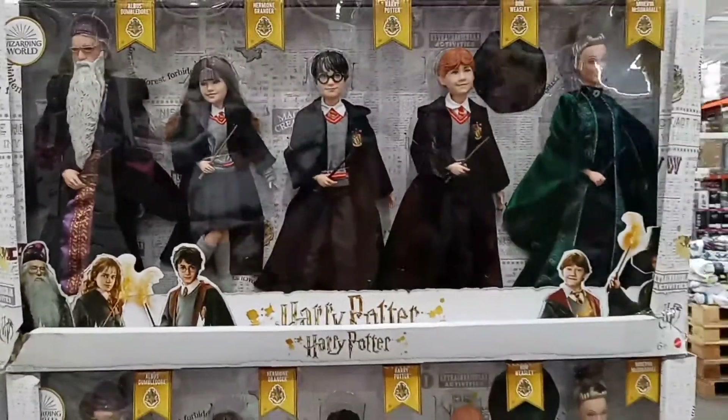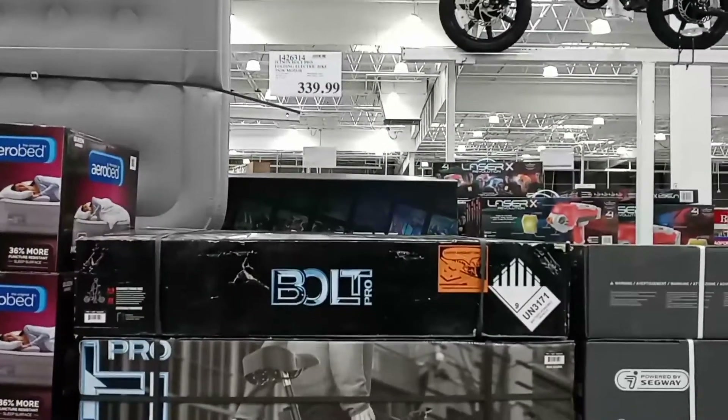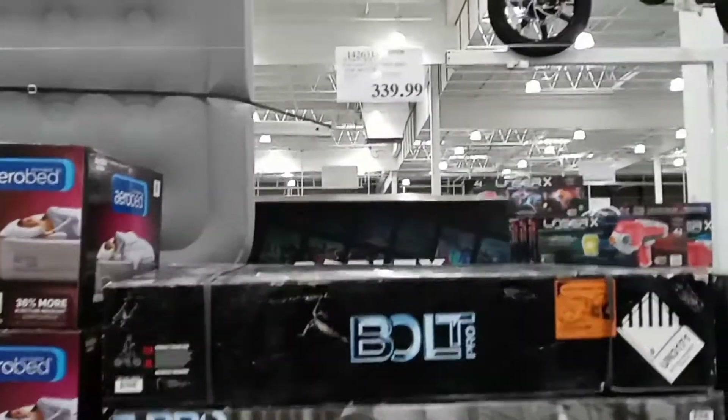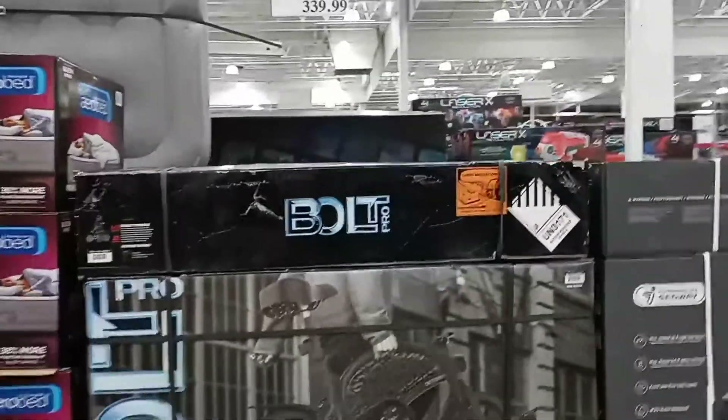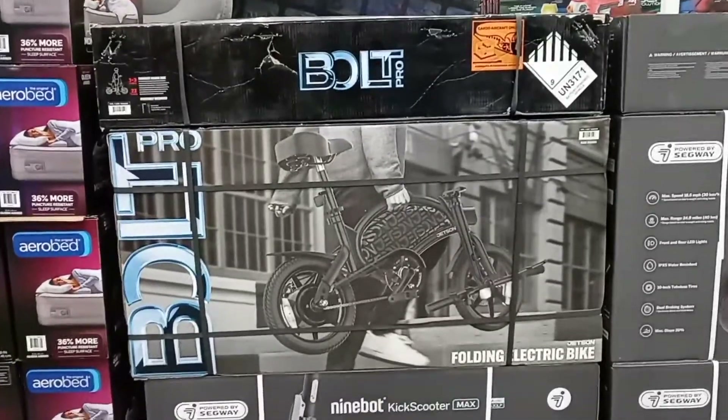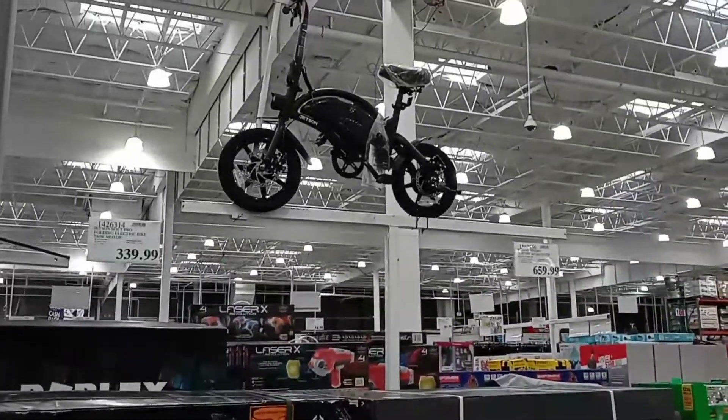And they also have the Jetson Bolt Pro folding electric bike with a 350-watt motor for $339.99 — how cool is that!